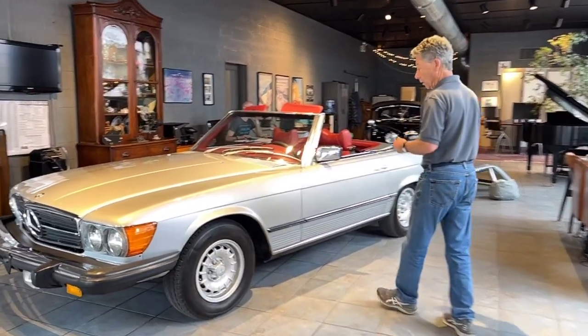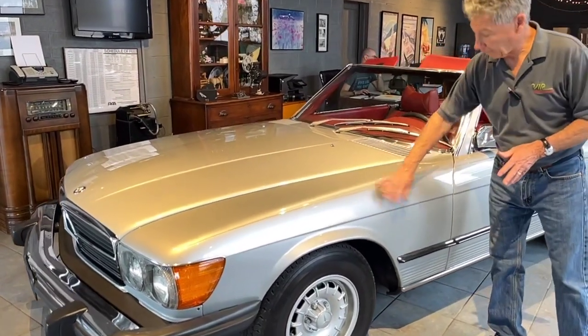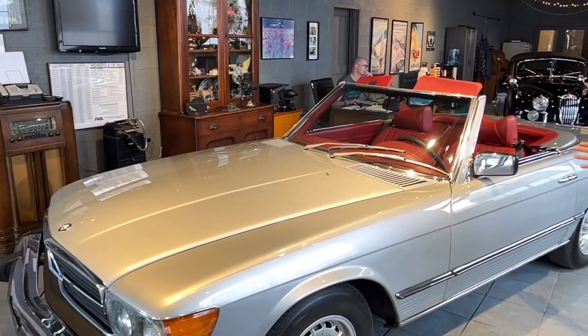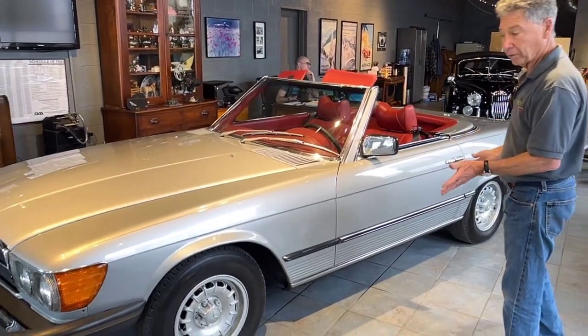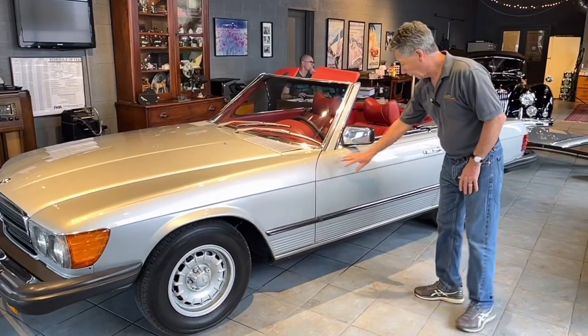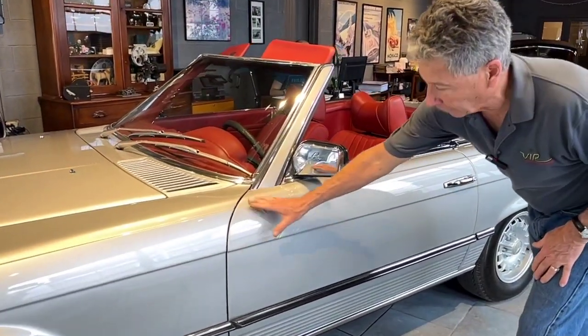As we go along the side of the car, trim and everything is very nice. As I mentioned, you can see in different light conditions it's had paint work, but it's all been beautifully done and the silver blends pretty well together. Coming along the side, the door seams are typical Mercedes — very straight, very good.